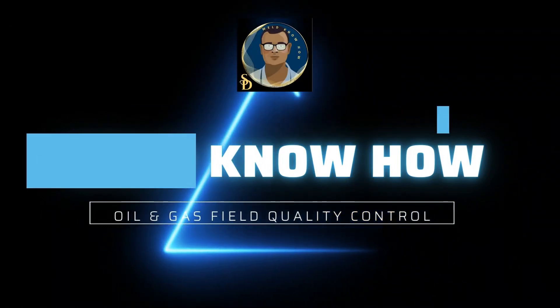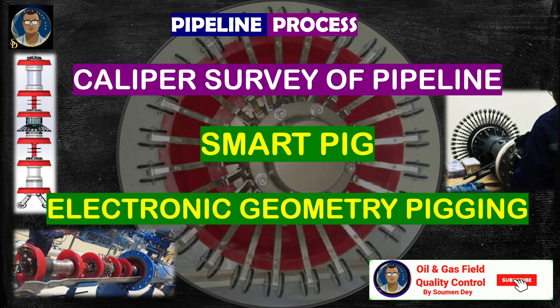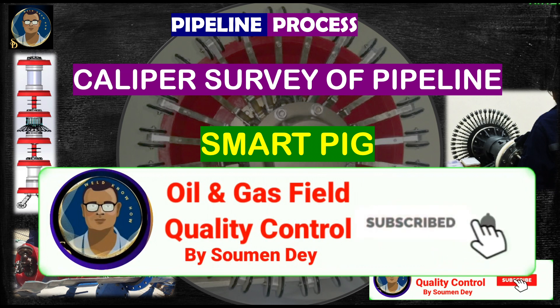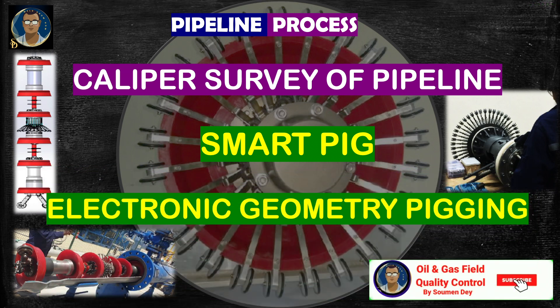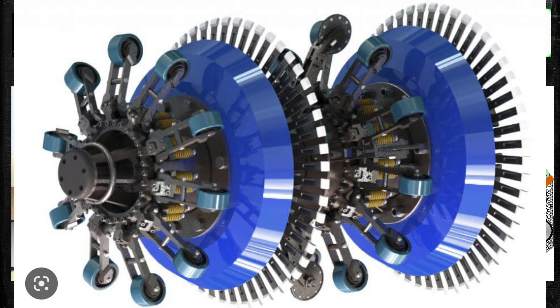Hello friends, this is Shomen from Oil and Gas Field Quality Control. I have discussed before about the pigging of pipeline to measure the internal diameter and to check any internal deviation or dents in the pipeline. This is termed as caliper survey, smart pigging, or electronic geometry pigging. Today we will discuss about this caliper survey. It is also part of the pipeline process. The caliper survey is to determine any internal deviation or dents which are unacceptable before proceeding with the hydro test or final acceptance.